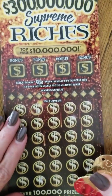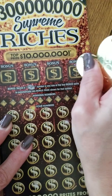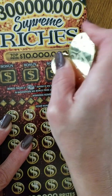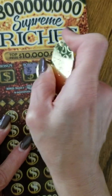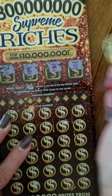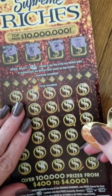Let's see if we've got anything in the bonus section — we're looking for a stack of cash. First up we've got a star, a safe, a ring, and a key. So nothing in the bonus section.